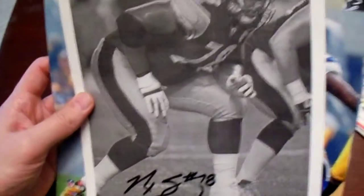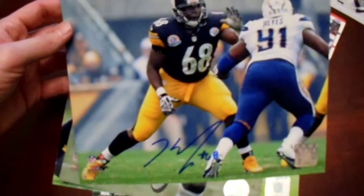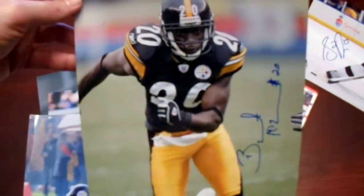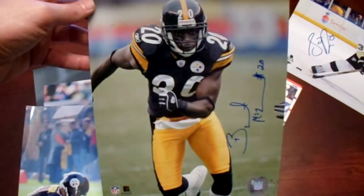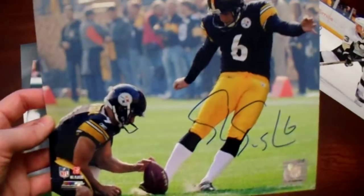So we got the Max Starks, got Kelvin Beecham, we got Bryant McFadden. I think McFadden was on both the Steelers' Super Bowl teams, 40 and 43. Sean Sweezum was, I believe, right after all that.